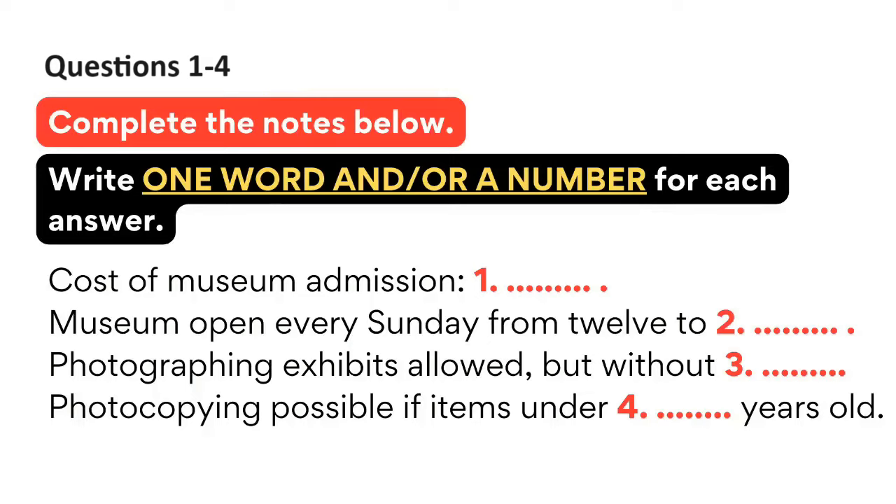You can take photos in the galleries, but only with hand-held cameras, and not using flash or lights, which can do serious harm to exhibits. Also, as long as you follow all the copyright regulations and get permission from the staff on duty, you can ask for antiquities documents of less than 100 years in age to be photocopied, at a cost of 5p per A4 sheet.